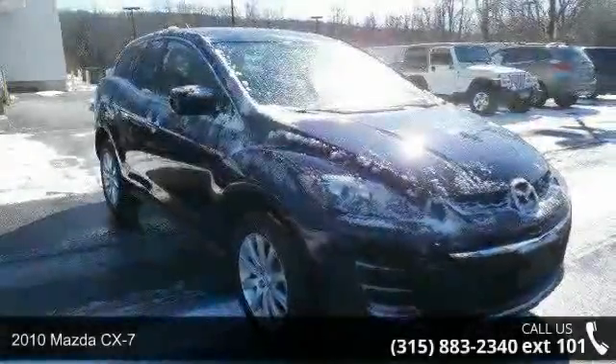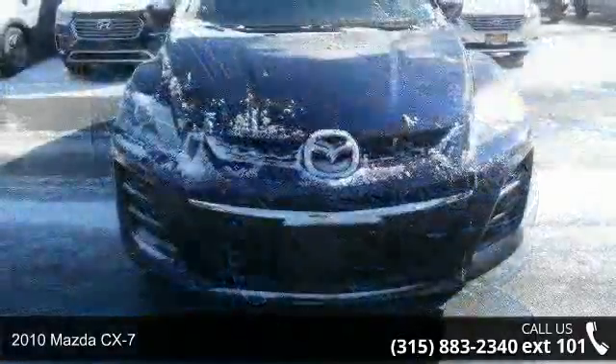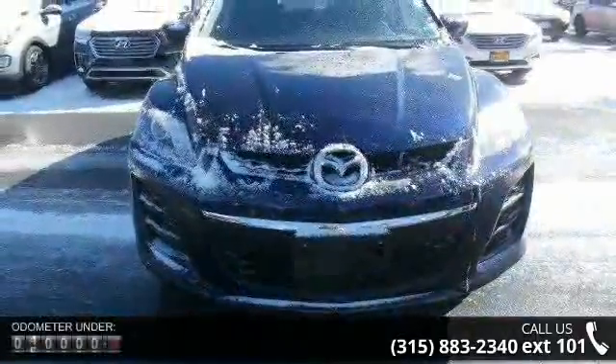Imagine yourself in this 2010 Mazda CX-7. This may be the set of wheels you've been looking for. Enjoy these notable features.